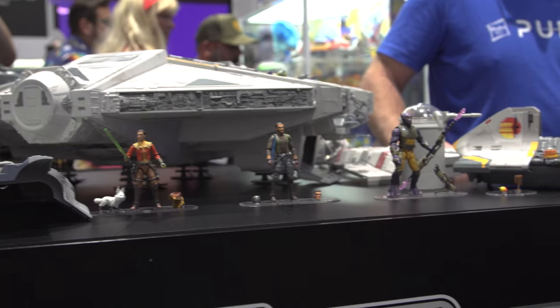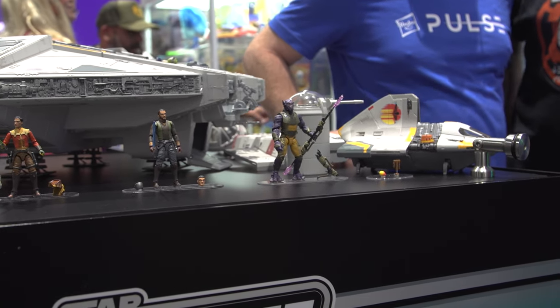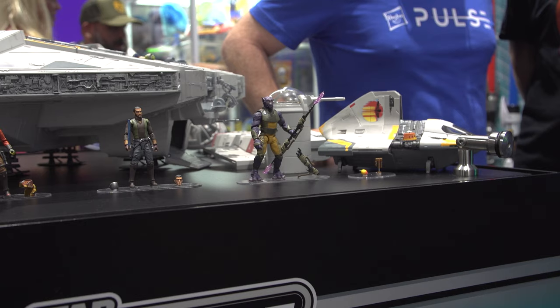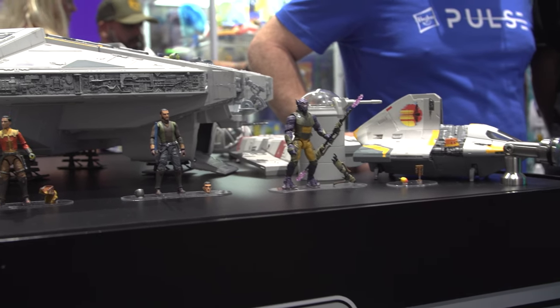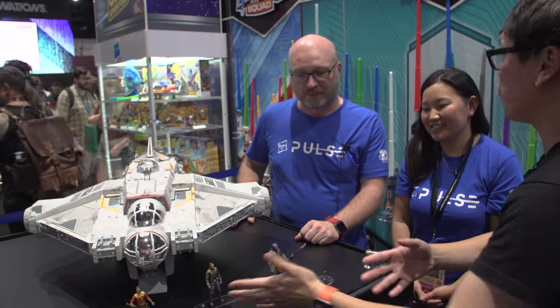We've got four seasons of a relationship with the ship already, and we're going into live action with Ahsoka. It's only going to get more of a love affair with it. Walk me through the development of this, because you guys have ships at all different sizes, obviously matched for certain types of figures. It kind of works out that you can make something this big that can be played with. I think that's the beauty of the vintage collection scale.